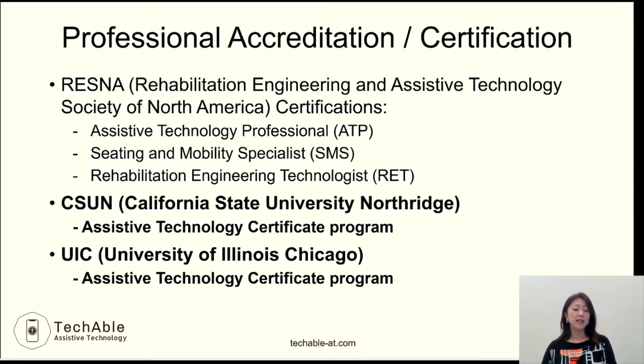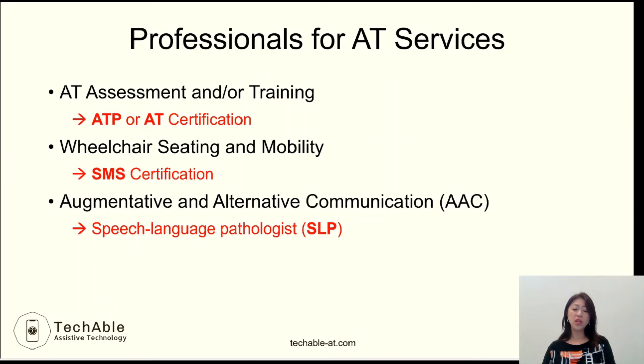There are also several universities that provide assistive technology certification programs, such as CSUN (California State University, Northridge) and UIC (University of Illinois, Chicago). So when you seek AT assessment or training services, try to find a professional with ATP or AT certification. For wheelchair-related services, a professional with SMS certification should be involved, and to obtain an AAC device, a speech-language pathologist should be involved.